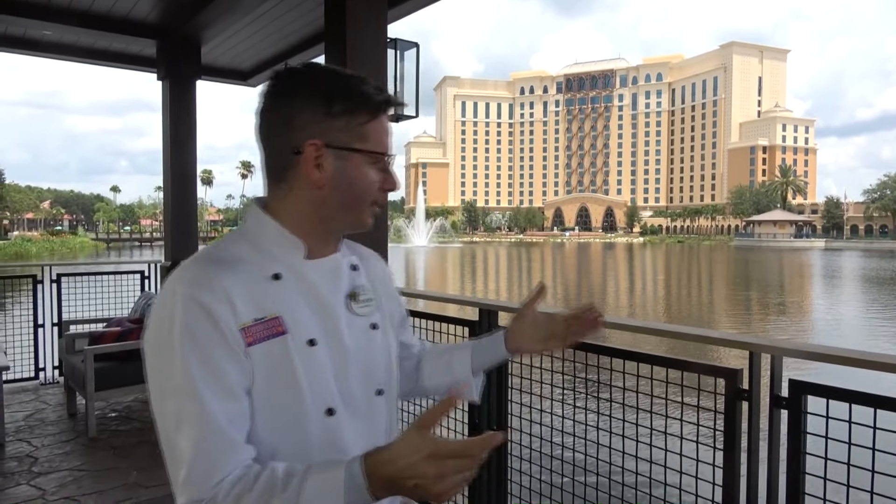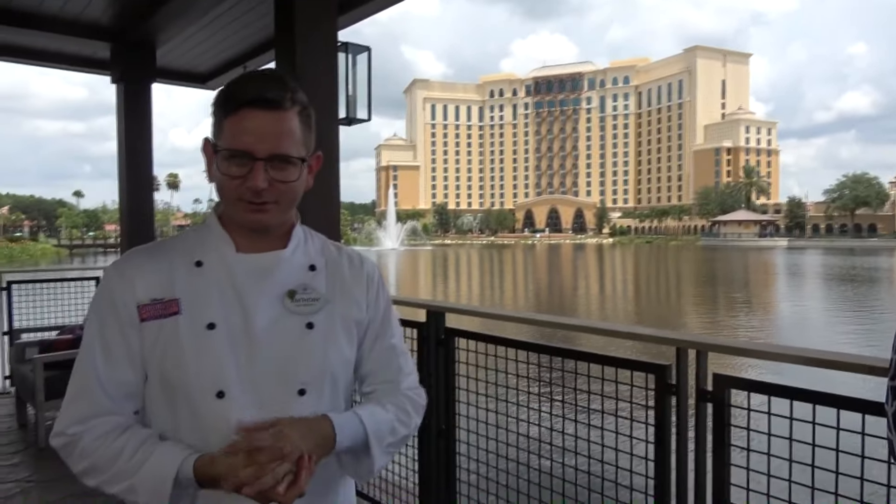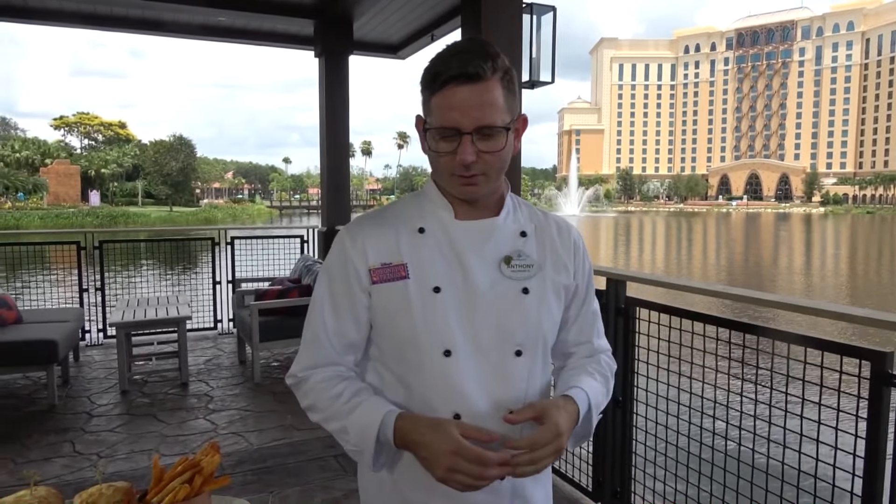Welcome to Three Bridges Bar and Grill at Disney's Coronado Springs Resort, the latest addition to the campus here. In addition to Grandestino Tower, we're sitting on top of Lago Dorada right now — a 14-acre lake right in the heart of Disney's Coronado Springs Resort.